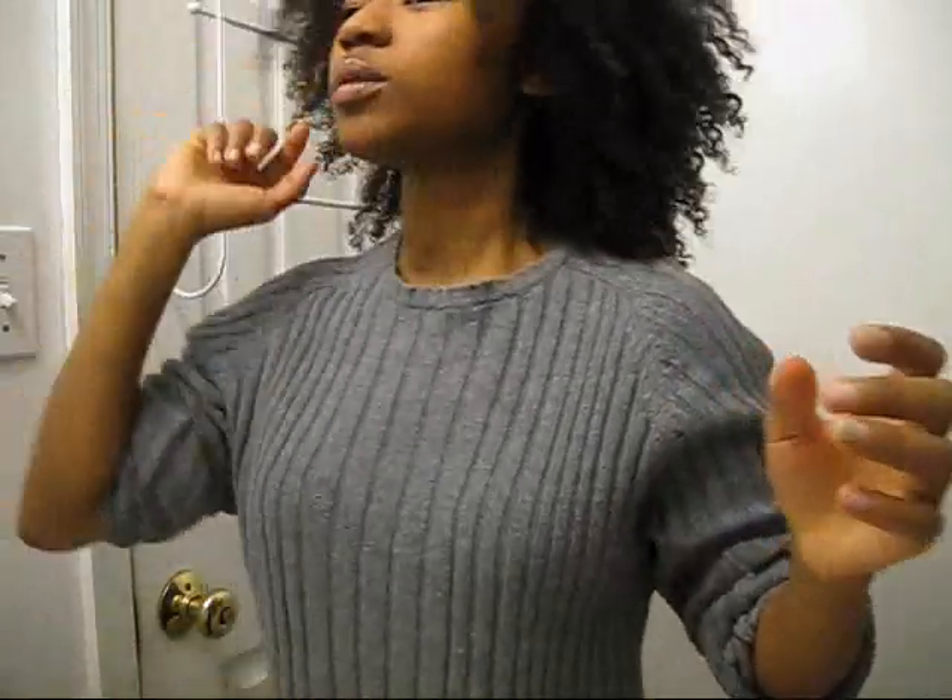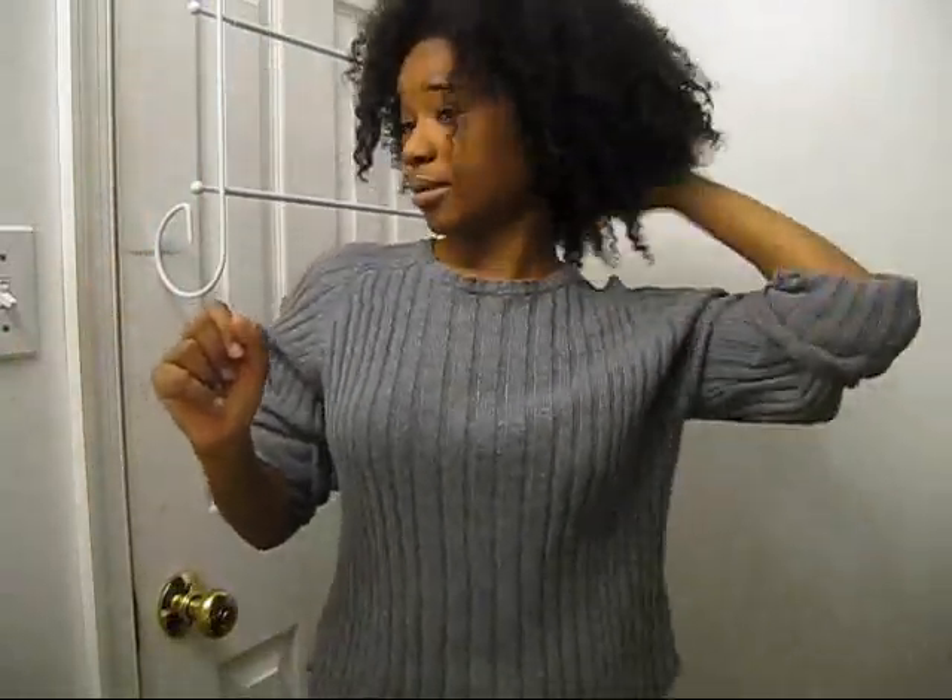I wish it was summer so I could walk outside with my hair like this, because it looks freaking awesome. But I can't, because it's cold outside — the last few days it's been up in the 50s, which is great, but I still can't walk out. My hair feels awesome.